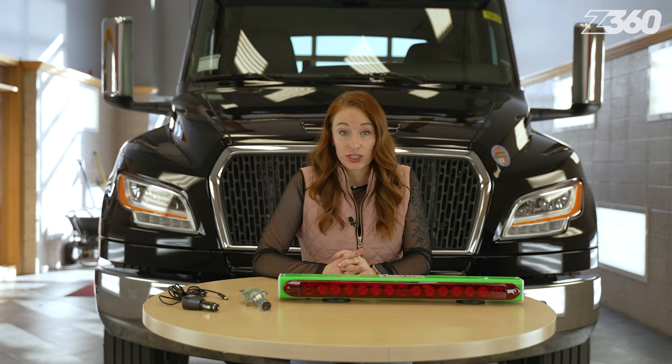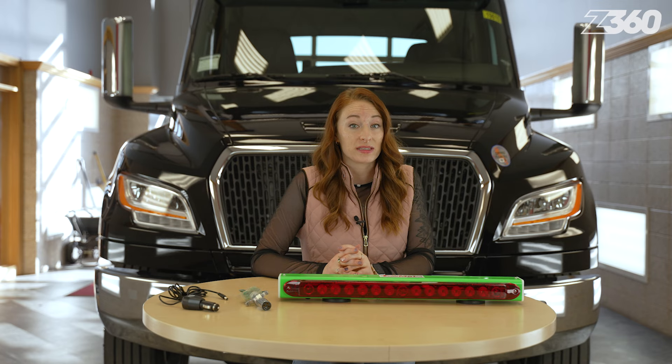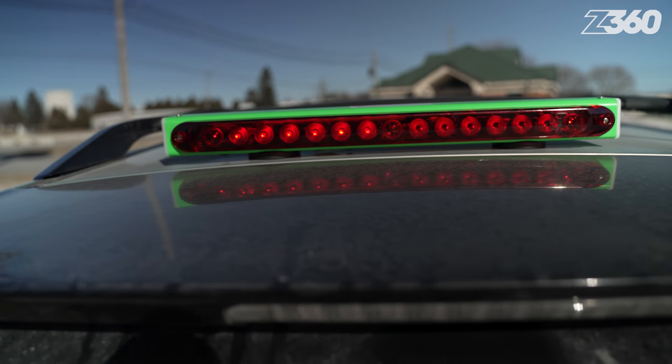Lithium batteries have quick-charging capabilities, and this tow light has an indicator panel that lets the user know how much runtime remains before recharging is needed. The battery's high-energy density allows the lightweight housing to be sleek and efficient.